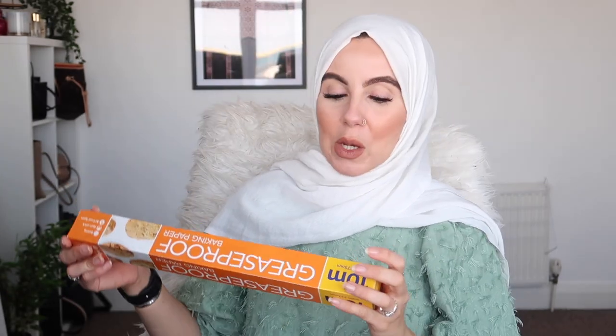I also picked up some mailing bags — bubble envelope ones. If you sell anything online or on Depop, these are always ideal to have. You get four for a pound, so about 25p each — not bad at all. By the way, I've got a few bits on my Depop, I'll leave that link down below if you want to check it out.